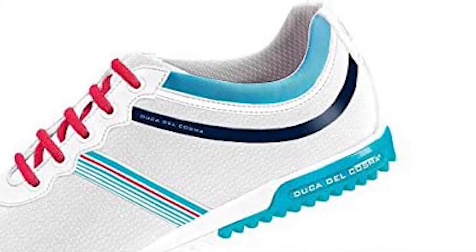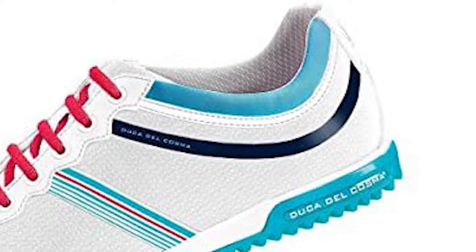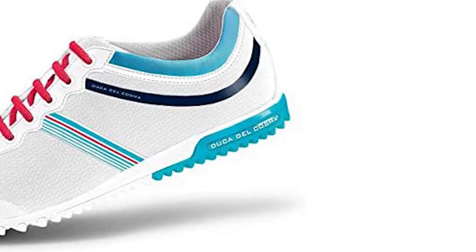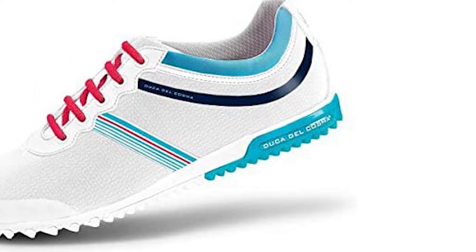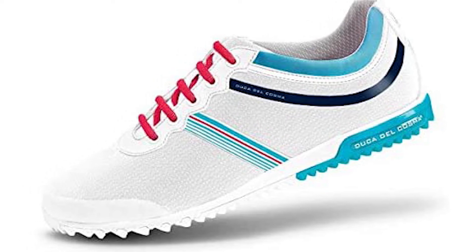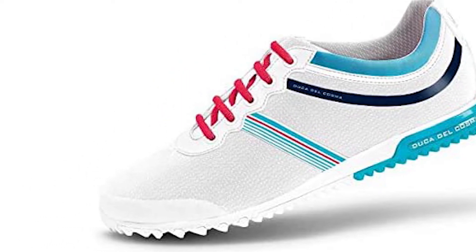Tech-wise, the Churchill features an Airplay IV outsole with strategically positioned functional nubs paired with an EVA cushioning system, providing sturdy grip along with guaranteed comfort. If your feet tend to move a little too much through the swing, these will really appeal as they are particularly solid. Also noteworthy are the recyclable heel and toe cap.